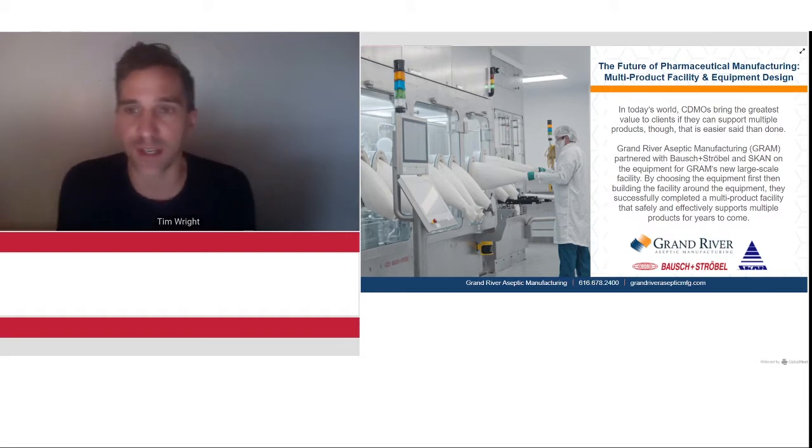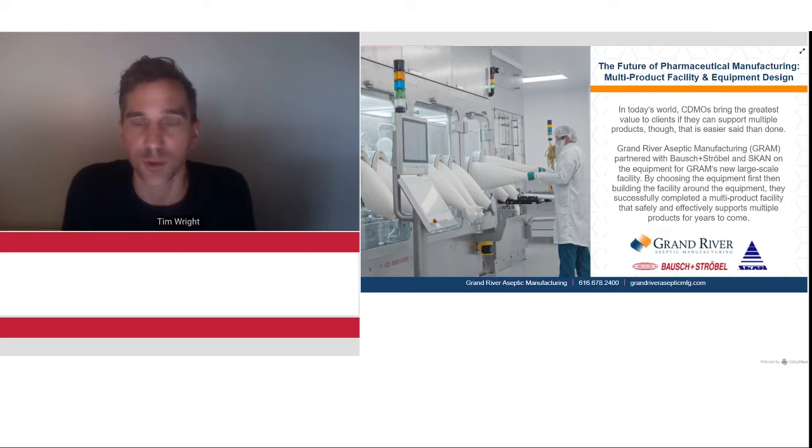We've seen recently that CDMOs need flexibility in facility design and equipment to support multiple kinds and classes of products. Over the next 30 to 40 minutes, we're going to learn about the benefits of multi-product facilities, the equipment and technology within, how to choose customizable cutting-edge technology from the right equipment vendors, why flexible people, technology, and equipment are essential to keeping up with consumer and regulatory demands, and what's next for facility and equipment design in pharma manufacturing.